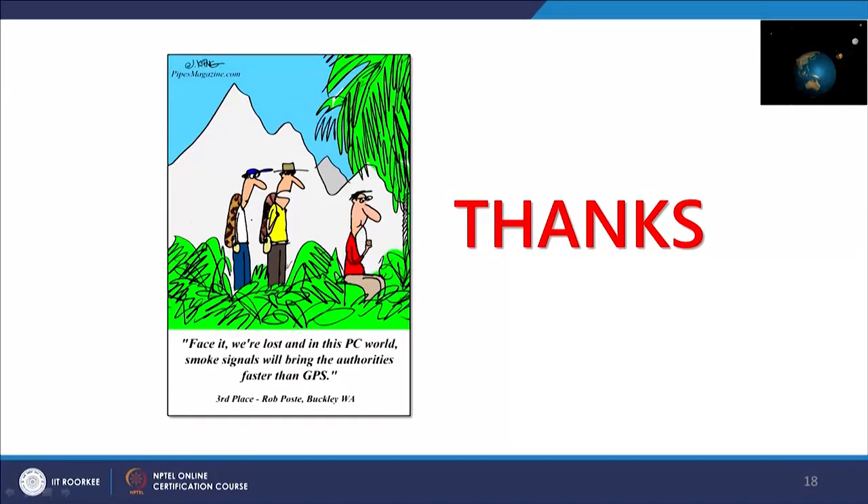This brings us to the end of the discussion on Navistar GPS of the US. The lecture closes with a humorous cartoon saying: 'Face it, we are lost — in this world of computers, a smoke signal will bring the authorities faster than GPS signals.' Thank you very much.